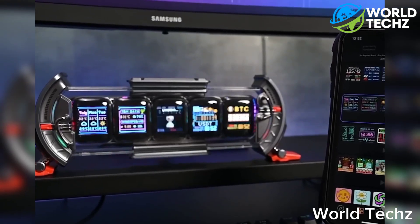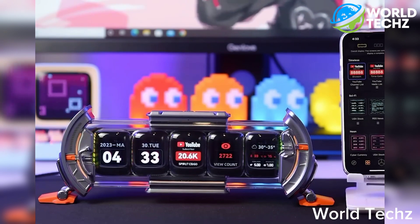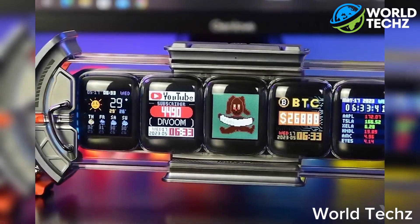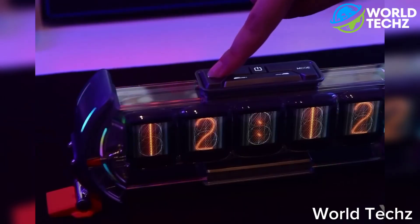Plus, it's Wi-Fi connected so you can sync it up with Alexa or IFTTT. With real-time social media performance tracking and the ability to monitor stocks and currencies, this display is practical and stylish.